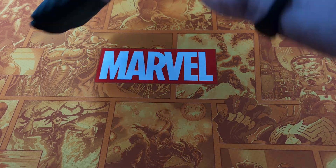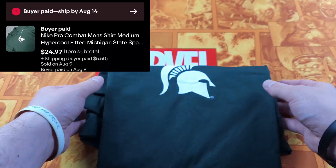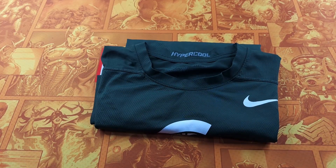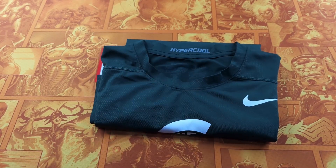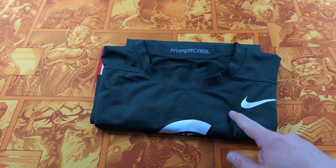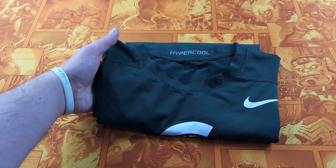The next item is a Nike Hypercool Trojans compression shirt — it's a fitted Pro Combat. This sold for $24.97. It was promoted, however it sold organically. Sold within about a month and a half.